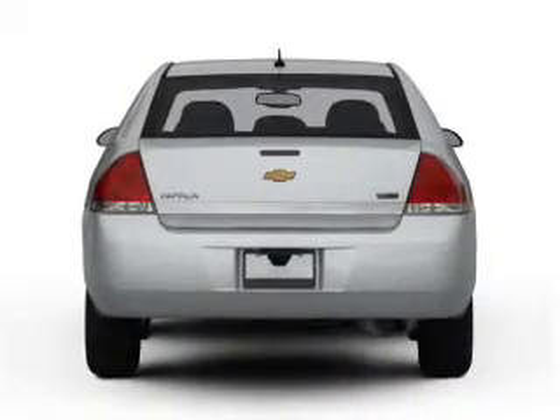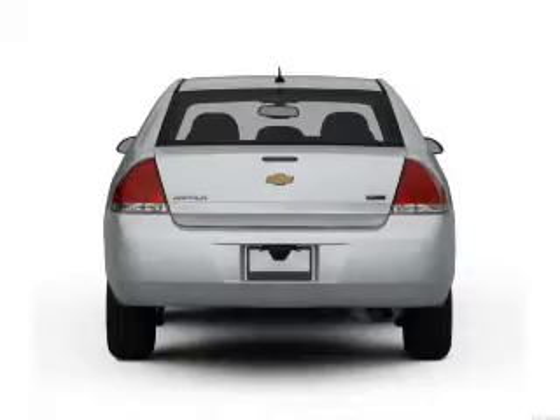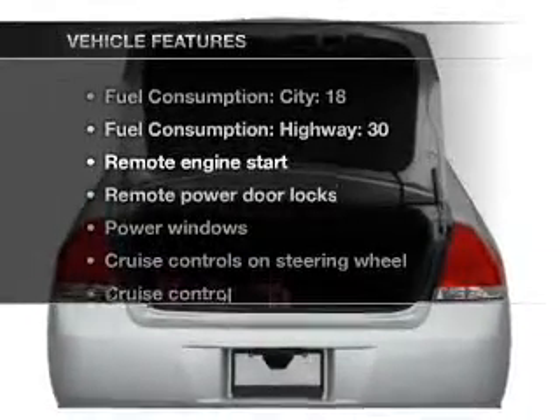A premium sound system is just one of the benefits of owning this vehicle. The anti-lock braking system will help deliver you safely to your destination. Plus, enjoy these notable features that are included in this vehicle: air conditioning,